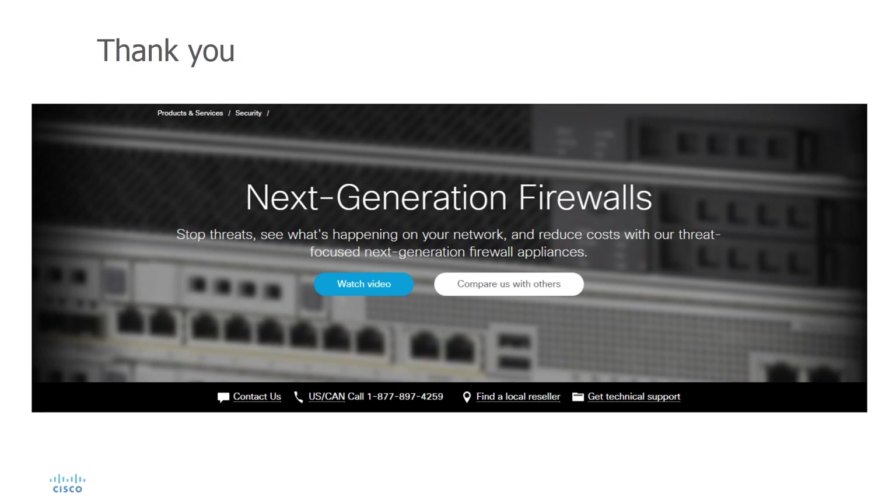For more details, please talk with your Cisco Security Sales Representative today. Thank you for watching this video.